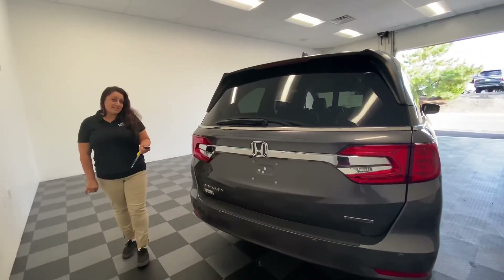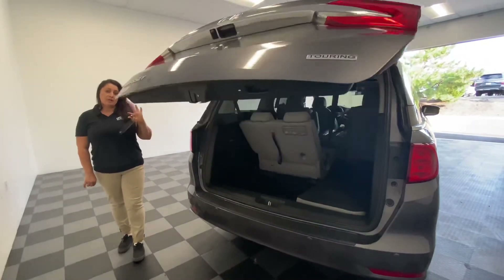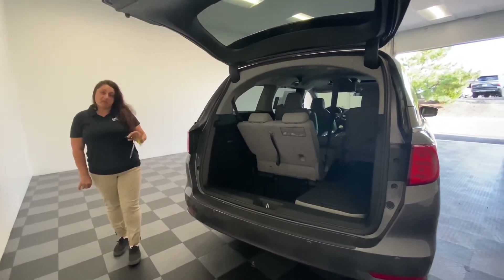This Honda Odyssey comes with an automatic rear tail beam, and also comes with a backup camera and backup sensors for parking.